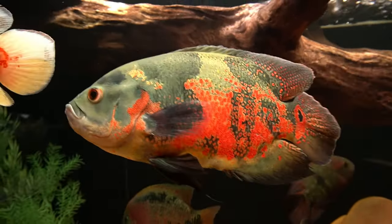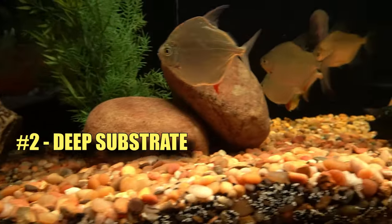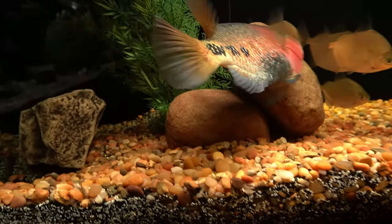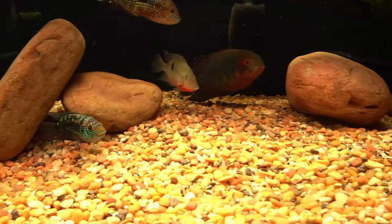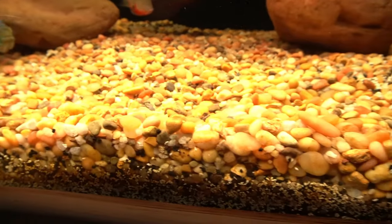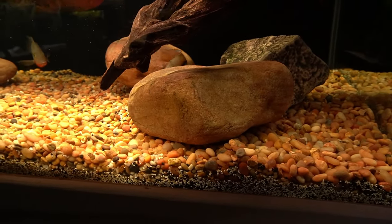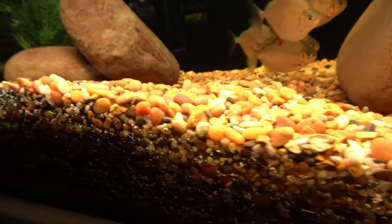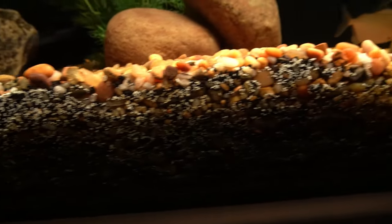Talking about beneficial bacteria, point number two is substrate — in this case river rock. But underneath the river rock is a very deep substrate of sand that is never messed with; it's pretty much left alone. I vacuum the river rock and remove the detritus and waste from it. The sand below has created a type of filter media — a beneficial bacteria media that is very stable and really the backbone of the aquarium.